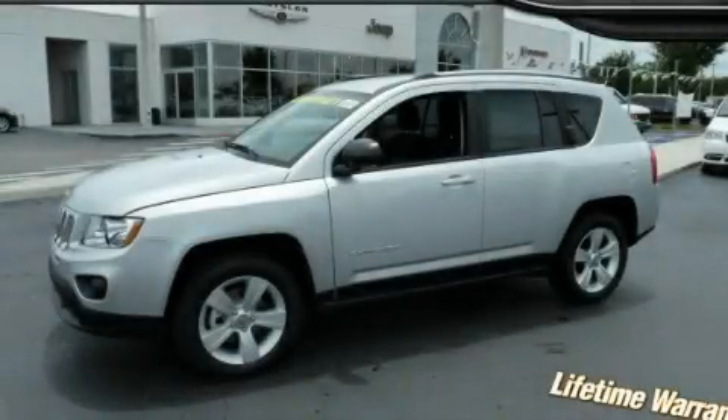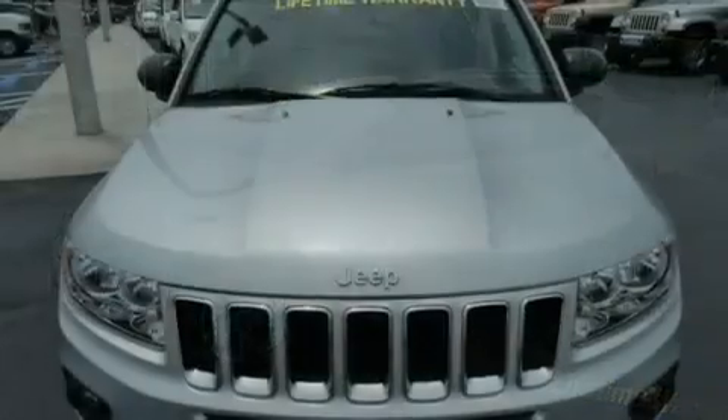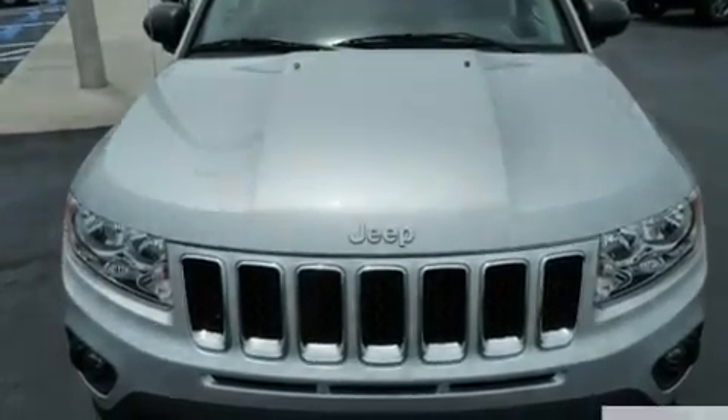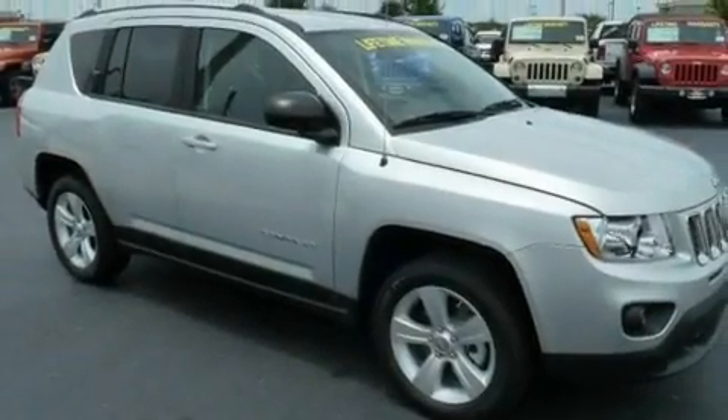This is a brand new 2011 Jeep Compass, functional utility for a modern lifestyle. It has a 2.4-liter four-cylinder engine and an automatic transmission.